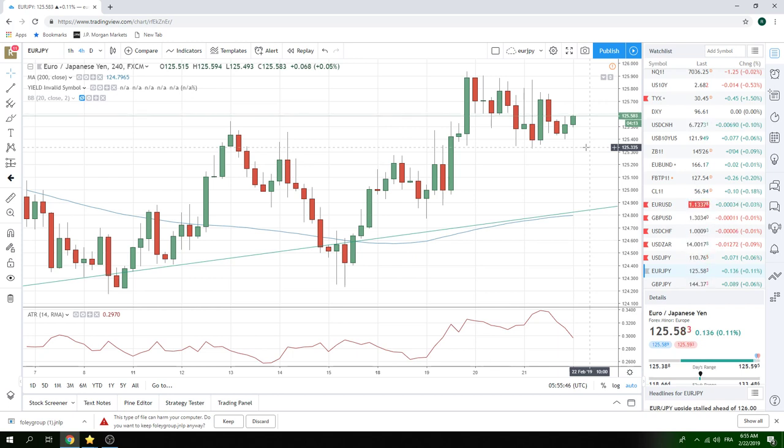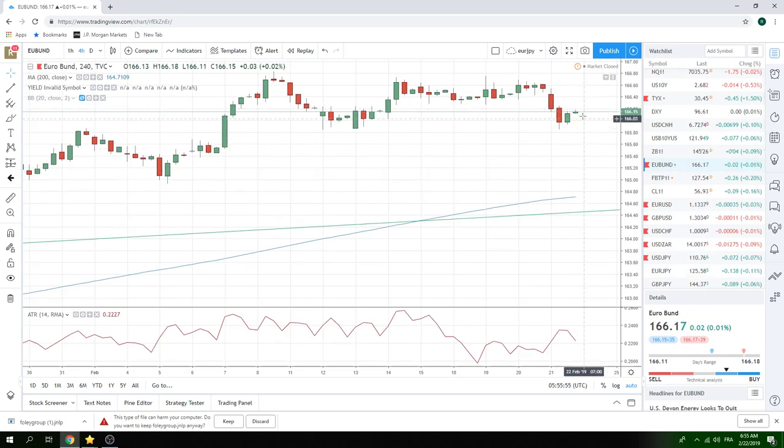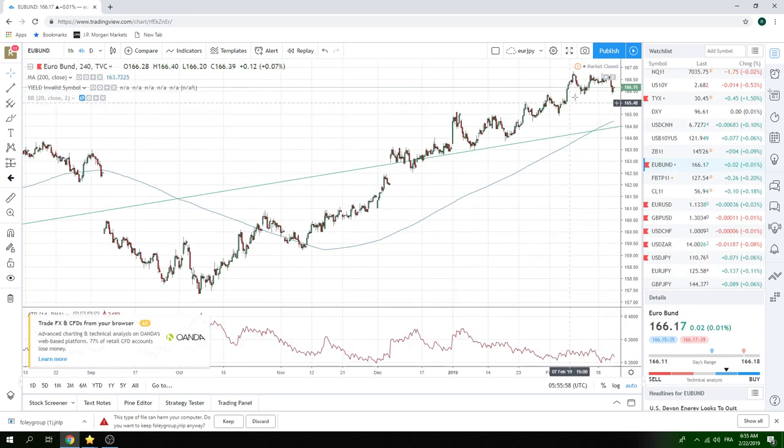We saw Bunds tick below the 166 handle yesterday — first time that's happened in a while. But they really couldn't sustain that, so Bunds are still dancing at the top of this recent range. 165.86 — triple bottom there. So if you see Bunds get to 165.86, which we don't expect today, with this sort of risk-off feel of things right now, you might want to be careful with Euro Yen shorts. But we're going to stick with yesterday's painstakingly slow strategy of selling high ones in Euro Yen.